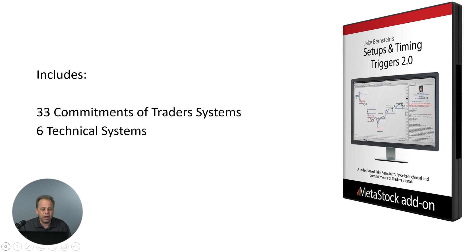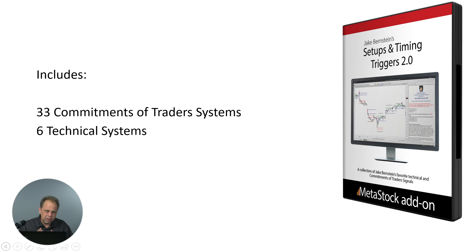Setup and timing triggers include basically two distinct and unique parts, and I'm going to talk a little bit about both of them. Included in the setup and timing trigger 2.0 is going to be 33 commitments of trader systems. So if you're a futures trader or a currency trader, you might very well be interested in these. In addition, they use six technical systems that you can use with just about any stock, future, or instrument that you're interested in. They work well in the ETFs — they work well on anything you want to apply them to.